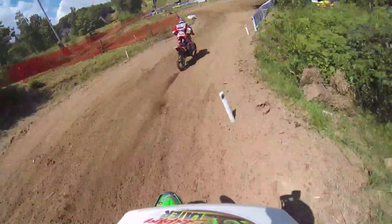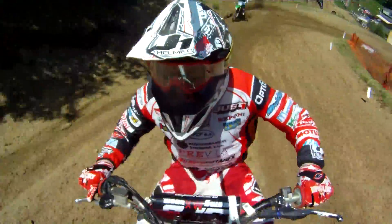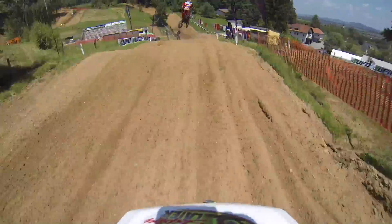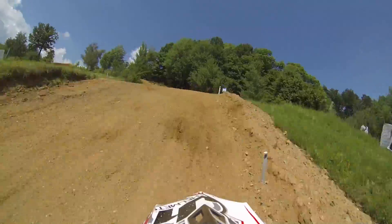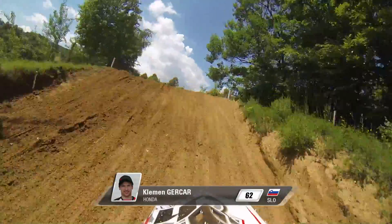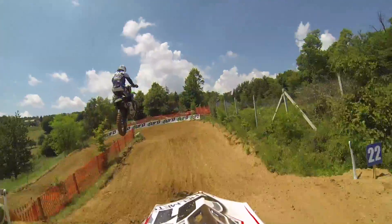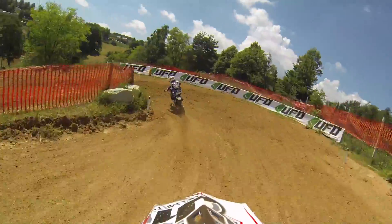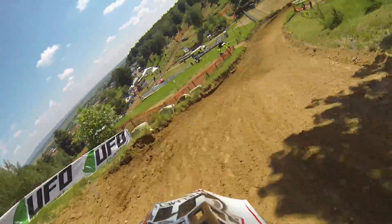Then it comes the next part of the track where it gets really tight — normally it's only one line. As you see, in the corner we go in second gear, then pass into third gear with a really spectacular right corner which many riders like. We are passing now the finish line, and here is sure the best way if you can come in first. On the right and left side we have many fans, and there's quite a nasty double where it gets again really tight.